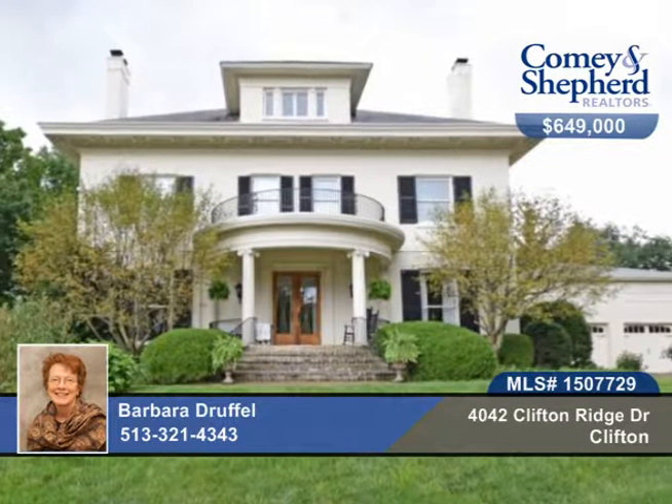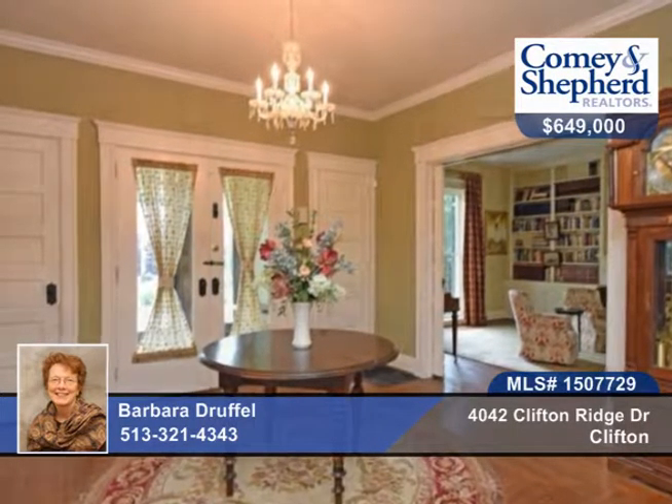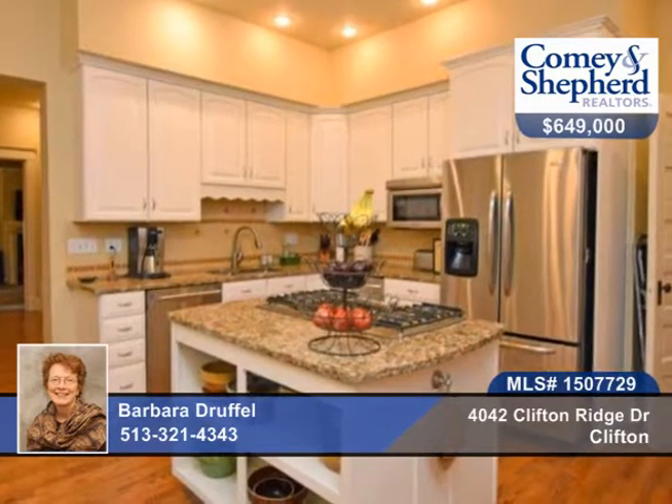You don't want to miss this well-maintained stately home that was the original manor home for the area. It's been modernized to create a home that respects its history and quality while creating a home for today's modern household.